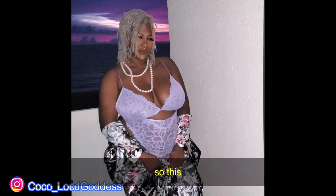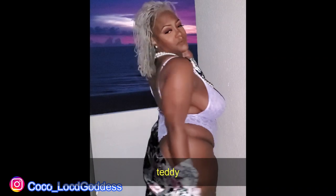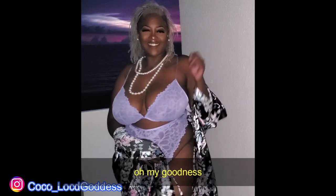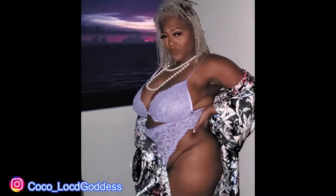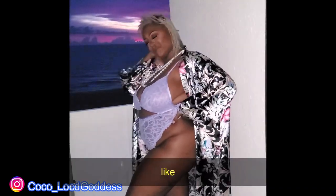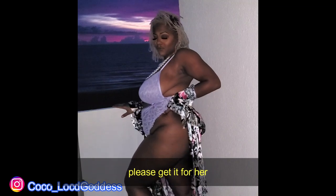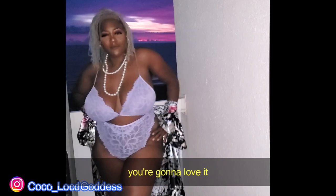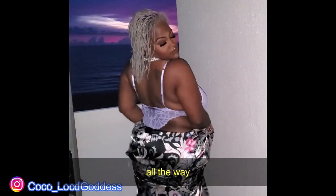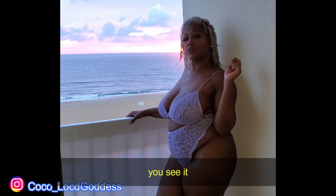Alright y'all, so this is one of my faves actually — the lilac one-piece teddy, all lace y'all. Oh my goodness, this one fits like yes. Like Rihanna, thank you! Like, if your lady hasn't got this one yet, please get it for her. You're going to love it. I can't even show y'all the back all the way because it's inappropriate. But yes, you see.